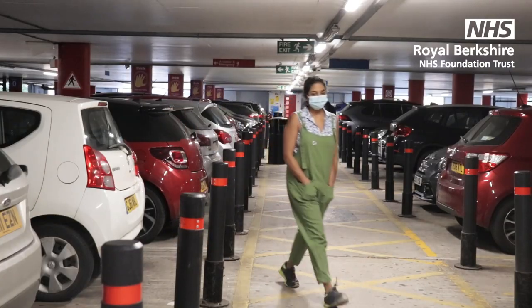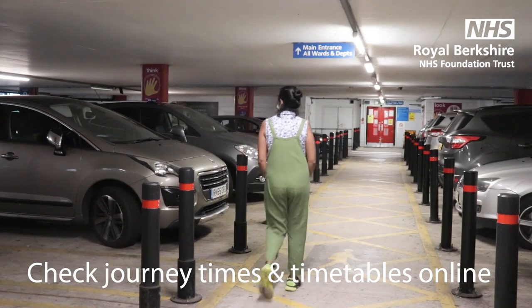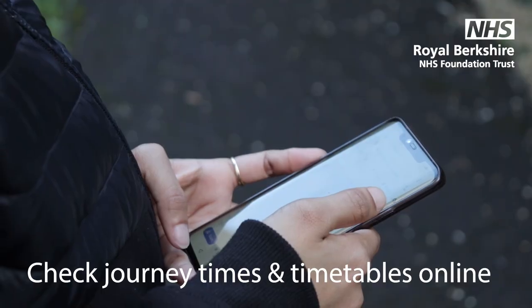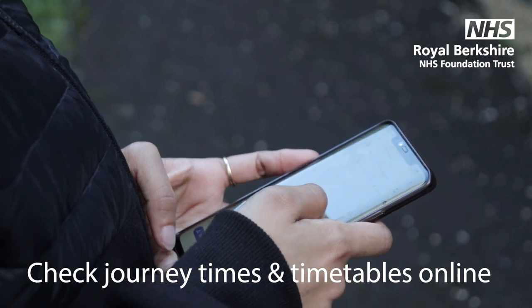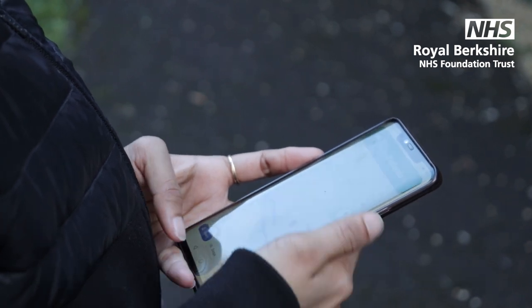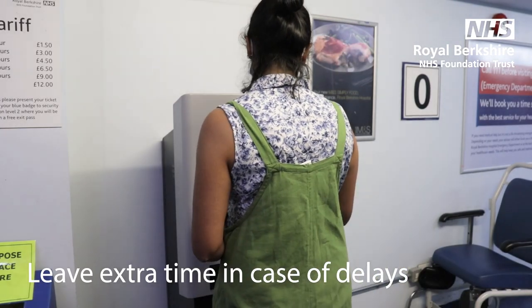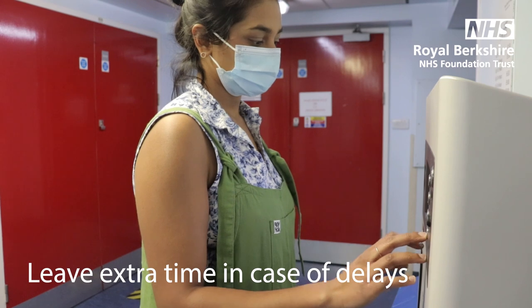If you're travelling on foot or by car, check online to see how long it takes to travel from your home. If you're travelling by public transport, make sure to check timetables online so you don't miss your bus or train. Always leave yourself extra time in case of any delays such as traffic or parking. This will help prevent you being late or missing your appointment.